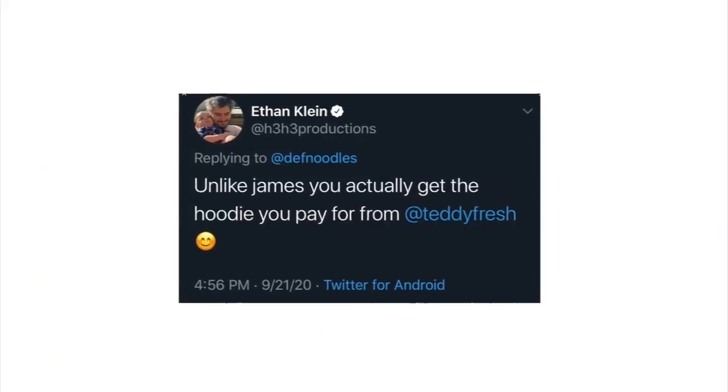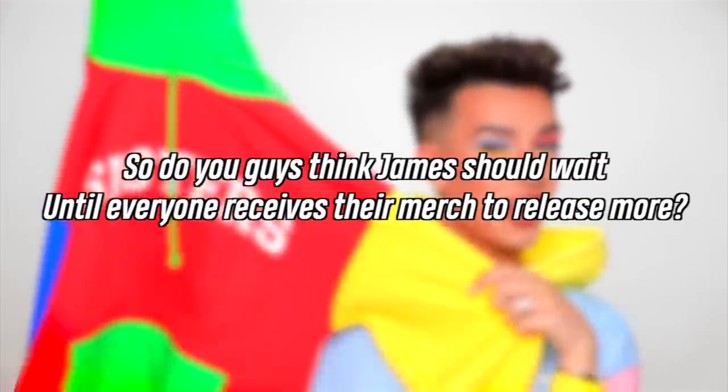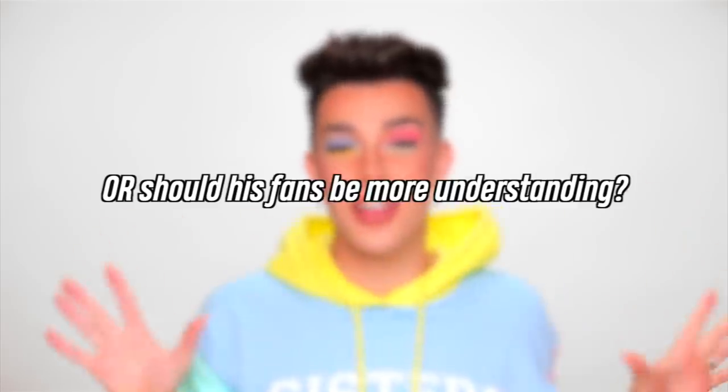A lot of his fans think it's kind of ridiculous that James is releasing more merch when his already-paying customers have been waiting so long. Some people just want their money back because the merch is so old now, but apparently his customer service team isn't getting back to anyone. Ethan also threw some shade saying 'unlike James, you actually get the hoodie you pay for from Teddy Fresh.' Do you guys think James should wait until everyone receives their merch to release more?